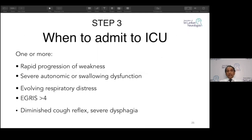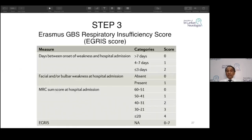Acute care: rapid progression of weakness, cardiovascular autonomic dysfunction, evolving respiratory distress, an EGRIS score above four, diminished cough reflex, and dysphagia — these people might need very early ICU admission.